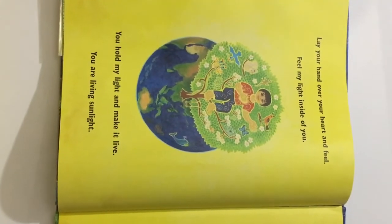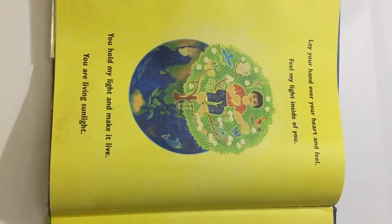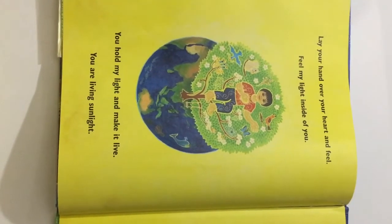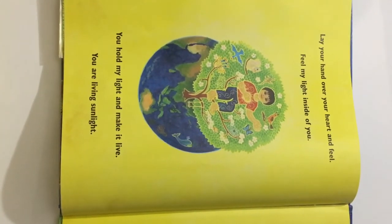Lay your hand over your heart and feel. Feel my light inside of you. You hold my light and make it live. You are a living sunlight.